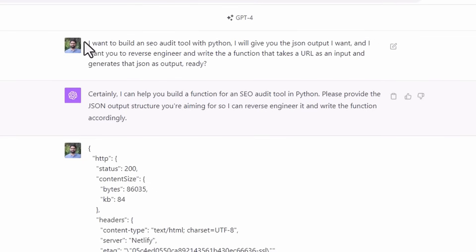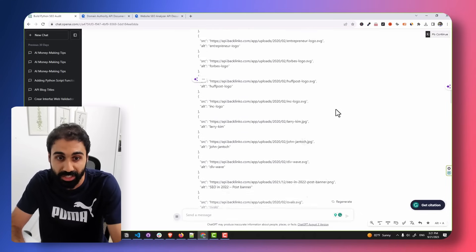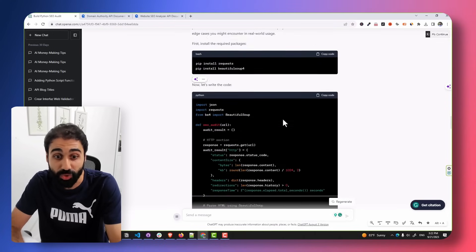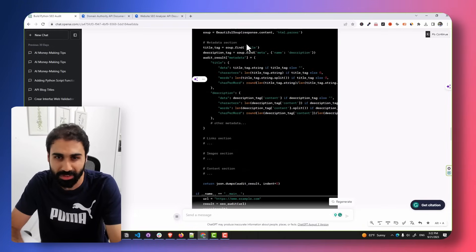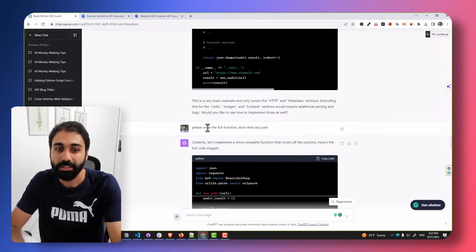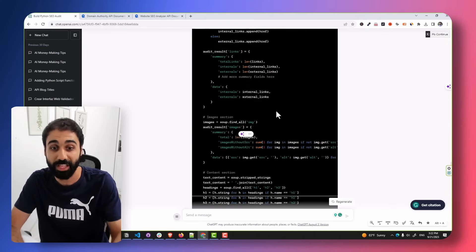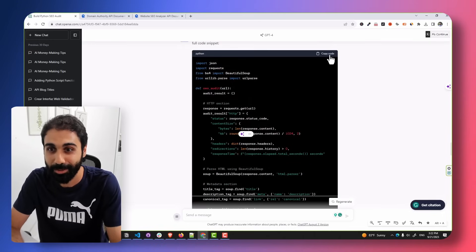I copied that JSON and went to ChatGPT. This is the RJP technique — it stands for Reverse JSON Prompt. We are reverse engineering a JSON output to get the code behind it. I simply told ChatGPT I want to build an SEO audit tool, gave it the JSON output, and asked it to reverse engineer and write a function that takes a URL as input and generates that JSON as output. I pasted the full JSON response and ChatGPT started creating the full script.